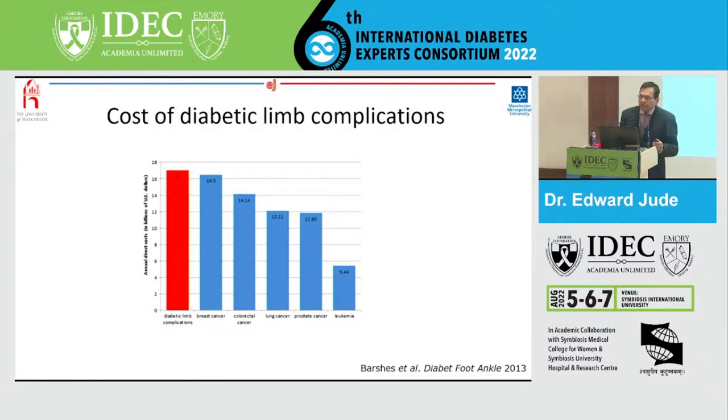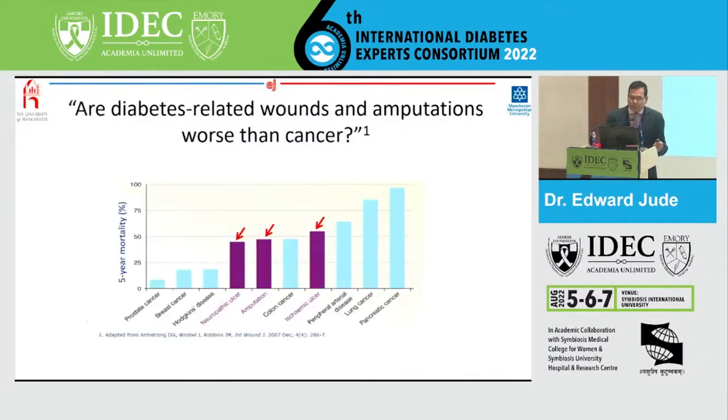What about mortality? This slide shows the five-year mortality for some common cancers and people with diabetic foot problems. People with neuropathic ulcers and those with previous amputations or ischemic ulcers had a five-year mortality much higher than some common cancers such as breast cancer and Hodgkin disease. The mortality was similar to patients with colon cancer. So again I ask: why aren't we spending the same amount of money to treat and prevent diabetic foot problems?